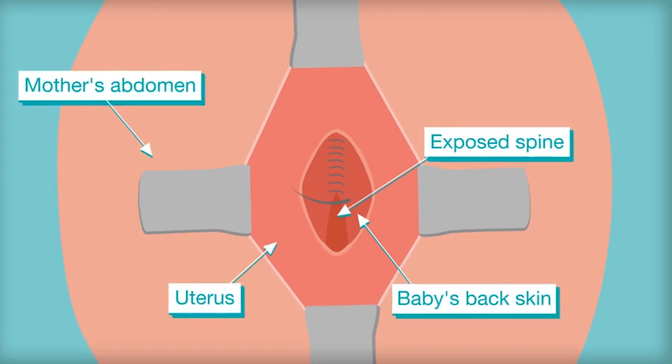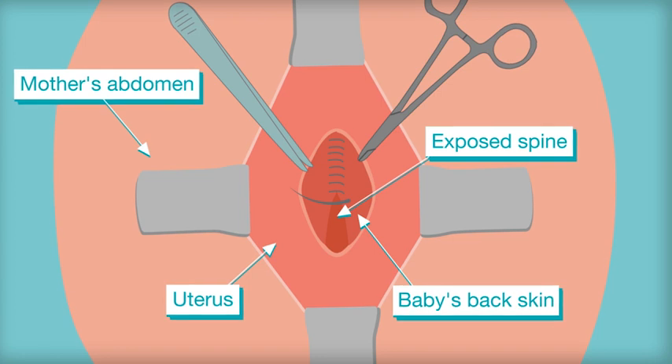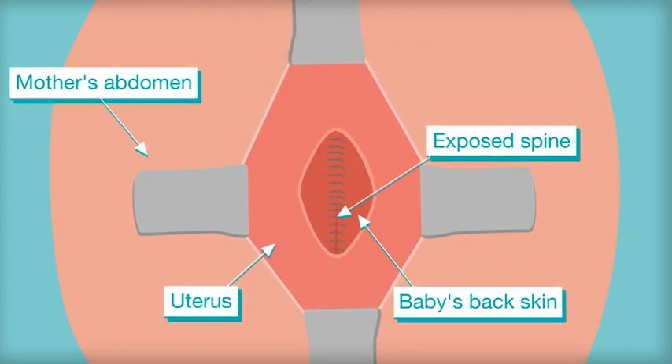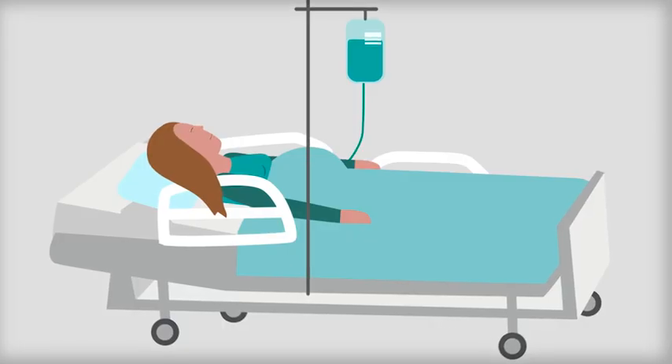performed with the mother under general anaesthetic, uses a method similar to a caesarean section. The surgeons close the gap to cover the baby's spinal cord. Then the amniotic sac and womb are closed to allow the pregnancy to continue.